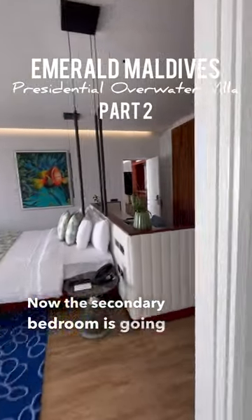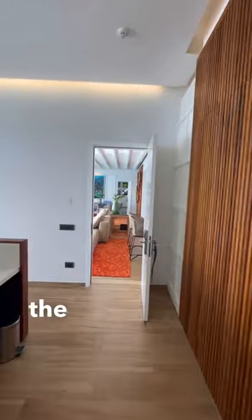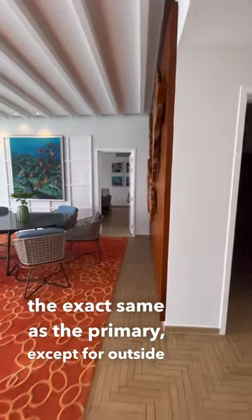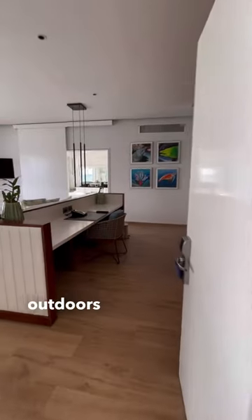Now the secondary bedroom is going to be on the other side of the villa, so there's a lot of separation between the two and it's a really big room. The secondary room is also going to look pretty much the exact same as the primary, except outside the secondary room you're going to have the dining set outdoors as well.